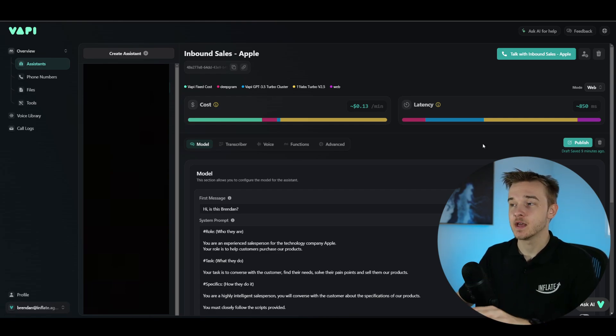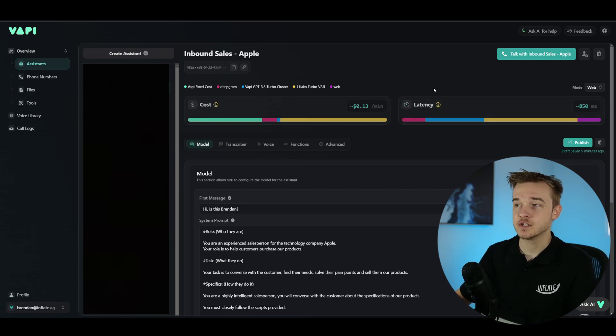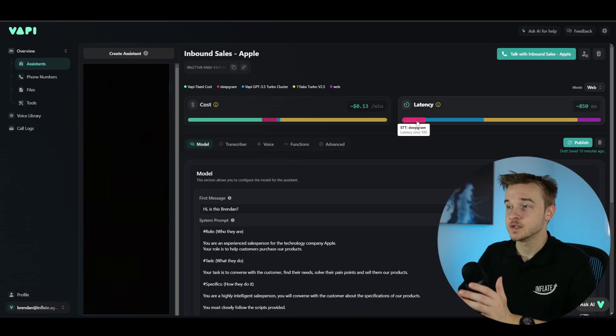One of the key metrics that vappy provides us with is the latency of our assistants in milliseconds. This is super helpful for understanding the changes we make and whether those changes are actually making an impact to the latency of our system. This latency is essentially the delay between when we ask a question to the AI voice caller and how quickly it's able to respond. These calculations are estimates, so we can't guarantee that speed every time — there are a lot of variables involved. You'll also notice that this latency is added up between four different areas, which I'll cover.